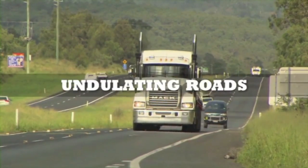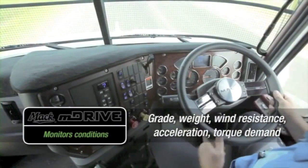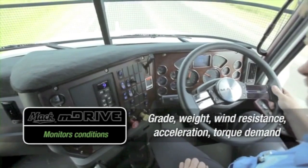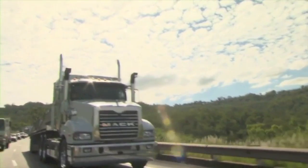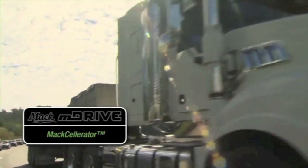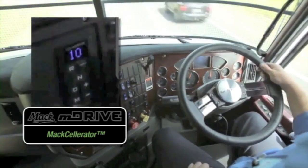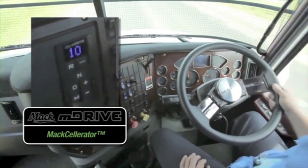On undulating roads, M-Drive continuously monitors conditions for maximum fuel efficiency, allowing uninterrupted driver concentration. For safer overtaking, the M-Drive Maxcelerator makes full use of the Trident's 535 horsepower by raising RPM while automatically shifting to a lower gear, so you get quick passing with eyes on the road and hands on the wheel.